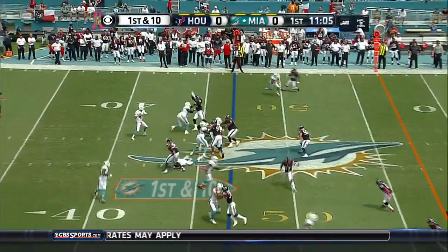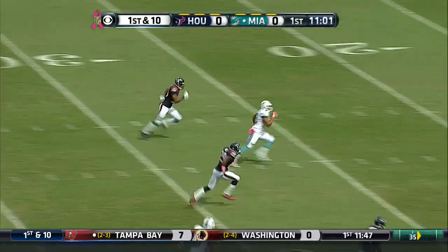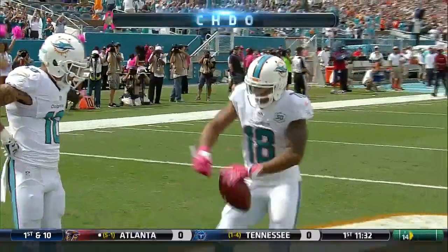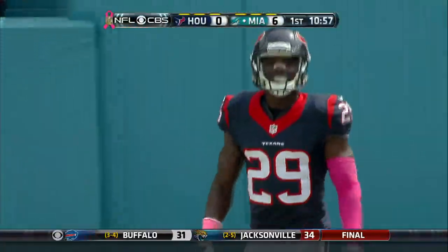That's Jarvis Landry in motion behind the line of scrimmage. First and ten with a crossing route over the middle — it's Rashard Matthews! Matthews with plenty of real estate into the end zone for the Dolphins' touchdown! 53 yards from Ryan Tannehill.